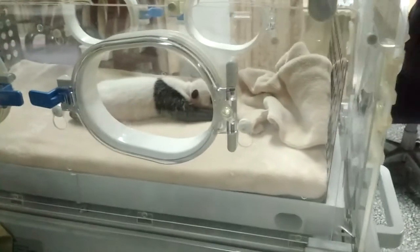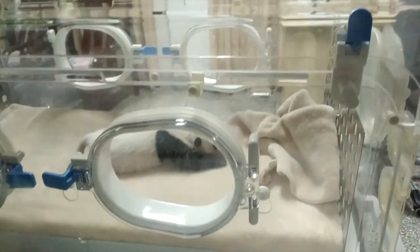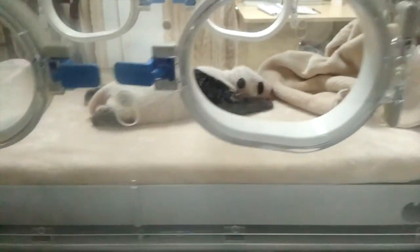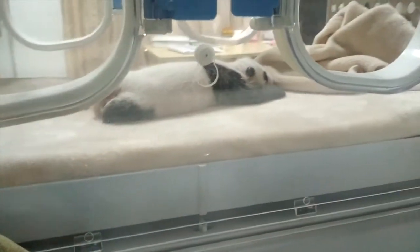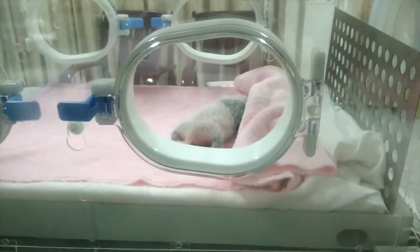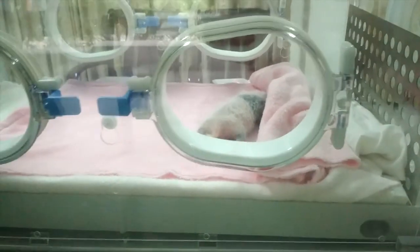No freaking way. What the heck? That's adorable. That's so cool. Oh my god. It's a baby panda! How old is that? They're just born like little babies.